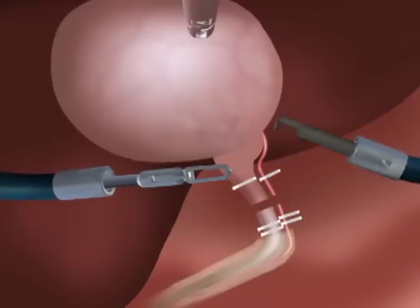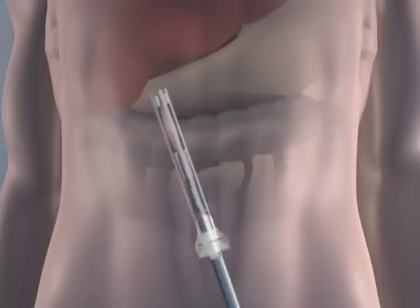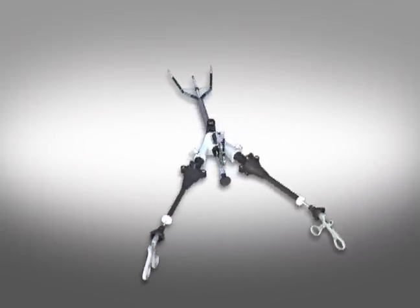A flexible monopolar hook can be used to separate the gallbladder from the liver bed. The separated gallbladder is grasped from the north rigid port and removed from the abdomen, along with the surgical system and the instruments, through the single incision in the umbilicus.